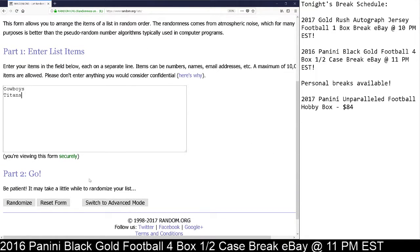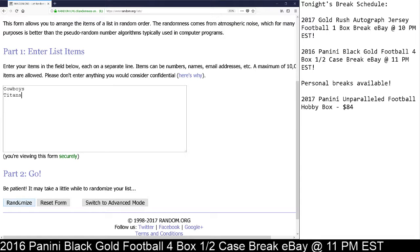We got the Cowboys and the Titans in the random number generator. We go five clicks here at Cardboard Hobby — after the fifth click, whichever team is on the top will be the winner. Here we go.